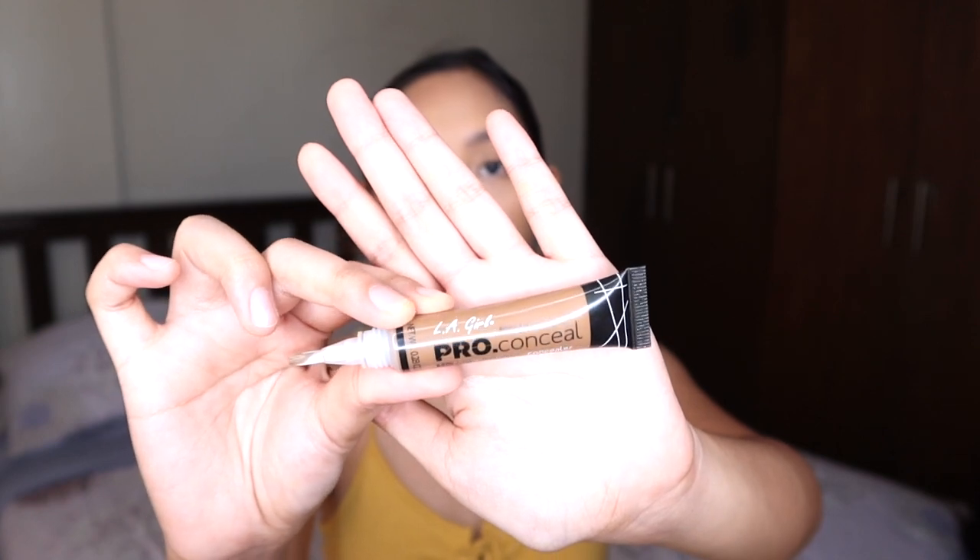The next thing I wanna do is contour. I'm using itong LA Girl Pro Concealer. It blends out well — I am so happy about that. That looks nice. Ba't iba sa camera? In-person guys, maganda siya, pero sa camera sobrang brown. So naglipat ako from brush to beauty blender — this would definitely take a while to blend. So ayan guys, na-blend out ko na. Sa personal, mas maganda yung shade actually, pero pagdating sa camera, masyadong matapang.